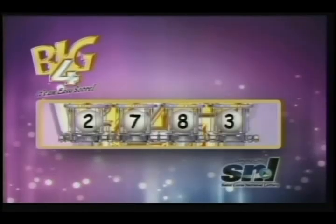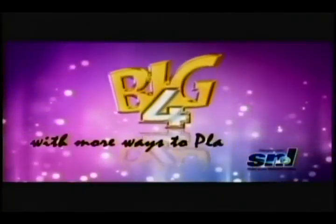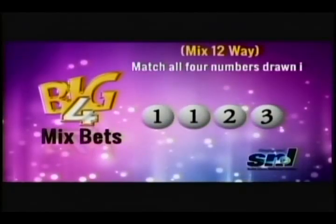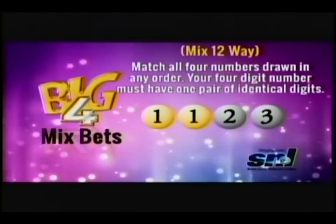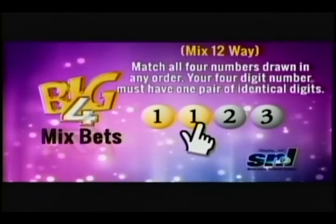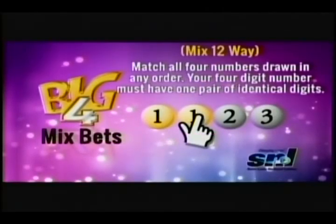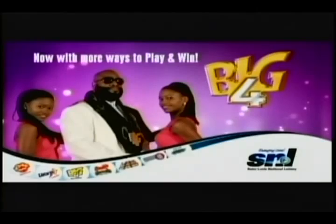Time for your third chance of winning with Lucky Three. Who is the man who could make you win big? I'm talking about Big Four, baby. Big Four has even more ways to play and win — Mix 12-Way. Match all four numbers drawn in any order. Your four-digit number must have one pair of identical digits, for example: one, one, two, three. It's an easy score from St. Lucia National Lottery.